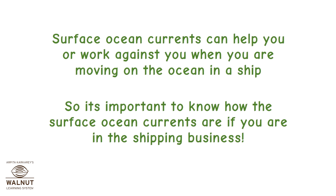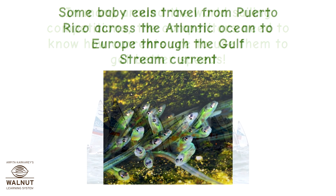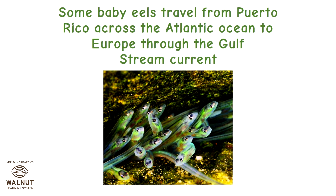Surface ocean currents can help you or work against you when moving on the ocean in a ship, so it's important to know how they flow if you are in the shipping business. In many around-the-world sailing competitions, competitors need to know how currents are to use them to get better speeds. Some baby eels travel from Puerto Rico across the Atlantic Ocean to Europe through the Gulf Stream current.